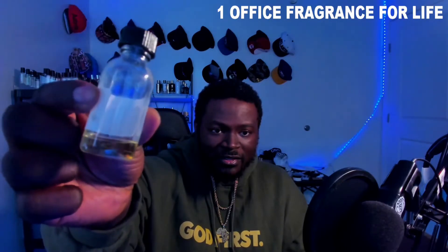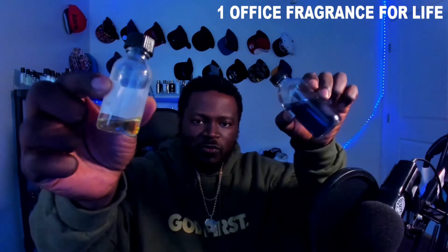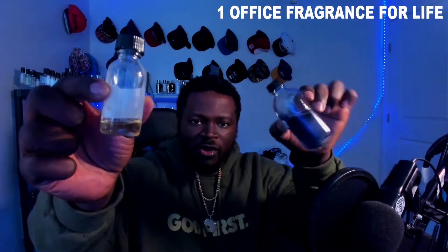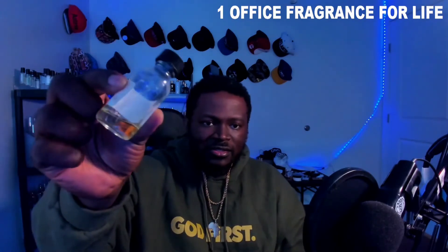Let's take a look at that oil content again. You see what I mean — it's just smooth. The Sauvage moves wherever I move it immediately, but this Egyptian Musk takes a few seconds. This stuff is no joke.